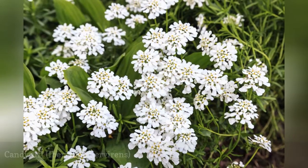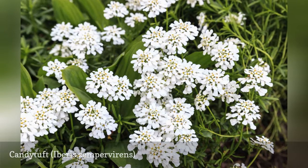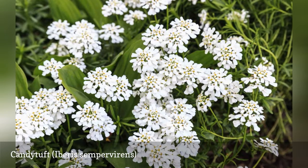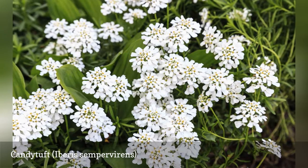Candy tuft, with its showy flowers that bloom in mid-spring, is commonly used in rock gardens or as edging. Although its petals form a pretty pattern, the flowers tend to have a rather unpleasant aroma. Still, this plant is tolerant of drought and can even handle being grown in a little shade.